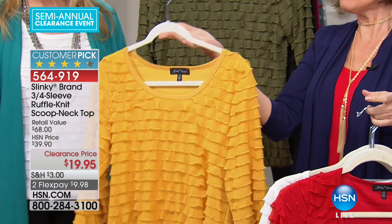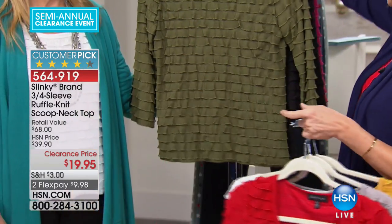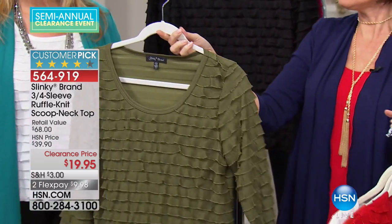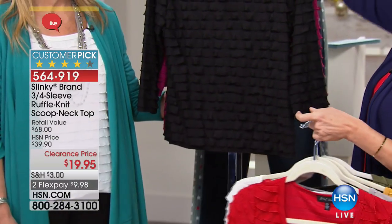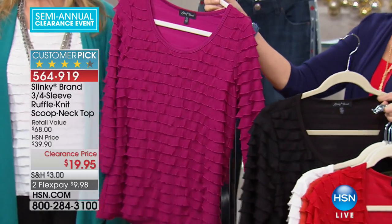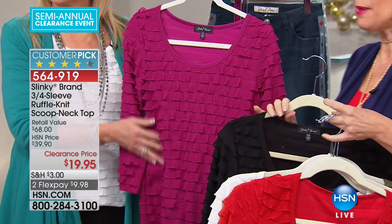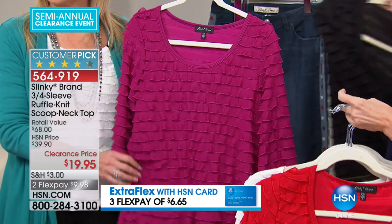This is your mustard, but it truly is more of a gold than a yellow. Love this one. And that olive color — a nice, deep, rich olive. Here it is in your black. And also available in magenta, if you're into really nice popping colors. Two flex payments — item 564-919. People are ordering these so many times over because you are going to use this top so many times without a doubt.